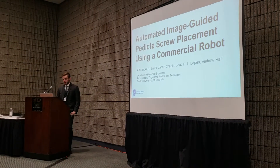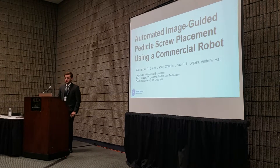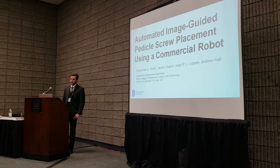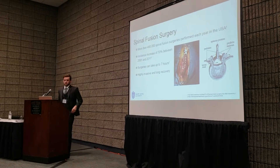I'm Alexander Smith, a biomedical engineering and computer science double major representing St. Louis University. This is automated image-guided pedicle screw placement using a commercial robot.